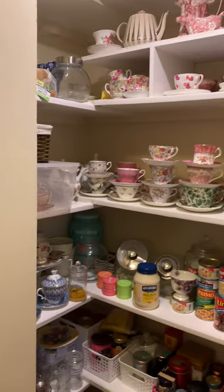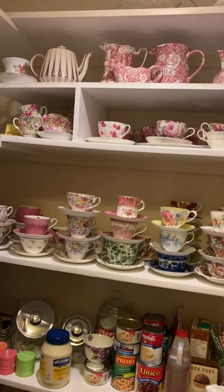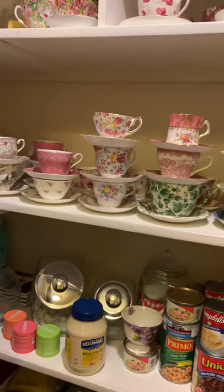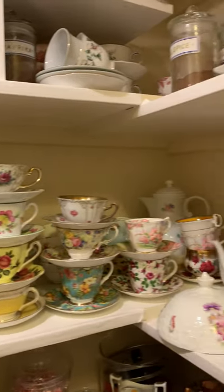Here on this Easter weekend is my promised tour of my little tea pantry. I have a lot of teacups — there are many stacks of them. I've moved them recently, so I'm going to rearrange them.